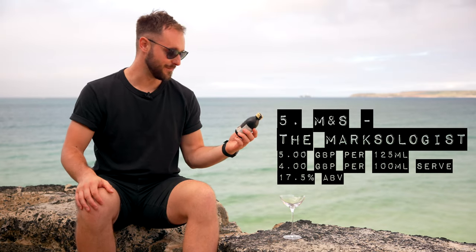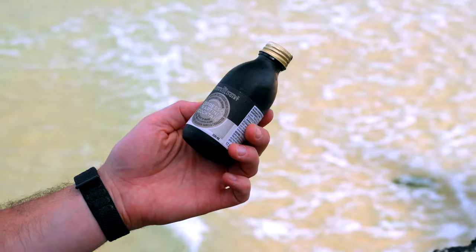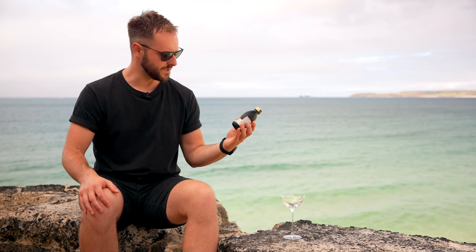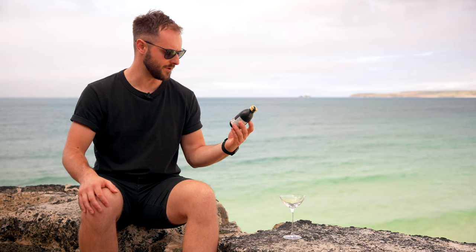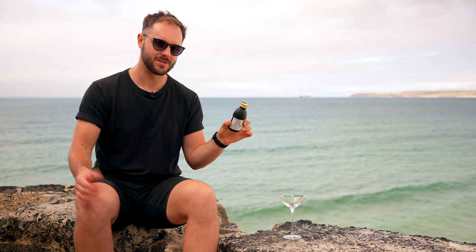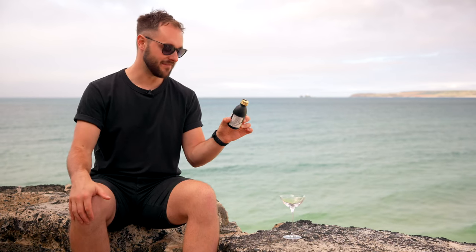Next up we have British icon Marks and Spencer's — the Marxologist Espresso Martini Cocktail — which highlights Madagascan vanilla. They describe it as a luxurious twist with a rich, woody bourbon vanilla character. The ingredient list is interesting: vodka, espresso coffee, coffee liqueur, maple syrup — a nice touch — dark muscovado sugar, which I'm a big fan of for enhancing coffee, Madagascan vanilla extract, and bitters. If they need bitters, maybe they're not using a super bitter coffee.